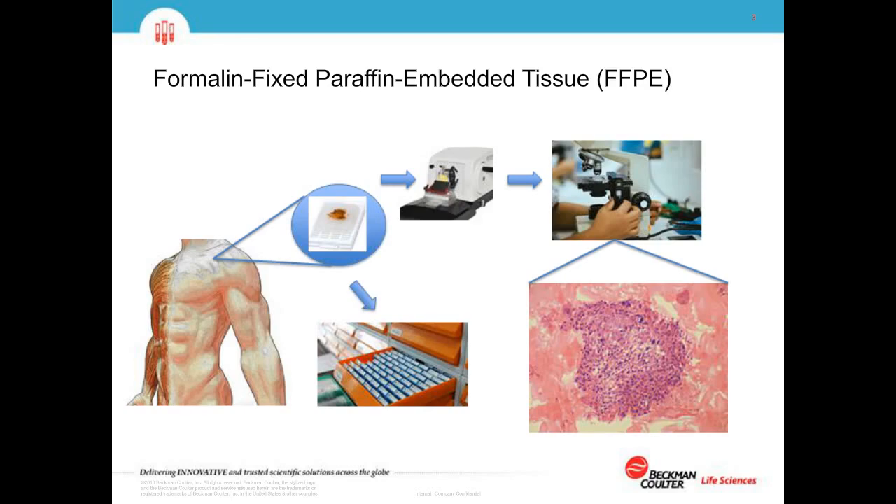The microtome can precisely slice samples into slices just a few microns thick. These slices can be mounted on slides and stained with different staining techniques to allow clinicians to determine whether a patient's tumor is cancerous or not, and even the grade of cancer that might be present. Another important aspect of this sample type is that it doesn't require special storage conditions — it can be stored at room temperature or preferably at four degrees, in high-density situations, and preserved for years.